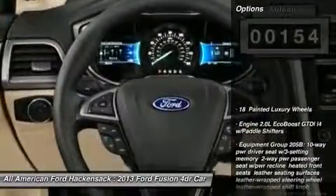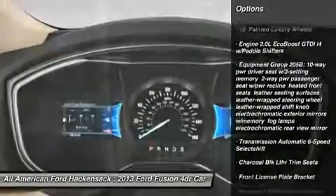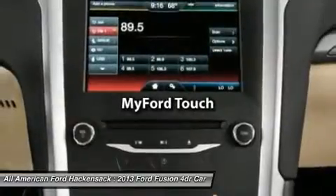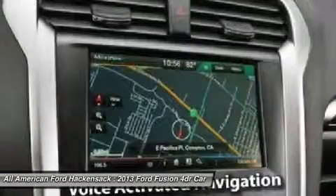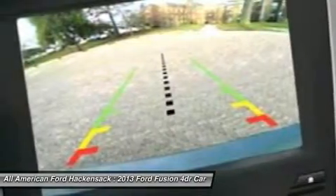Here are some of this vehicle's great options: anti-lock braking system, steering wheel audio controls, air conditioning, power steering, adjustable steering wheel, HomeLink garage door opener, aluminum wheels, four-wheel disc brakes, floor mats, and cruise control.